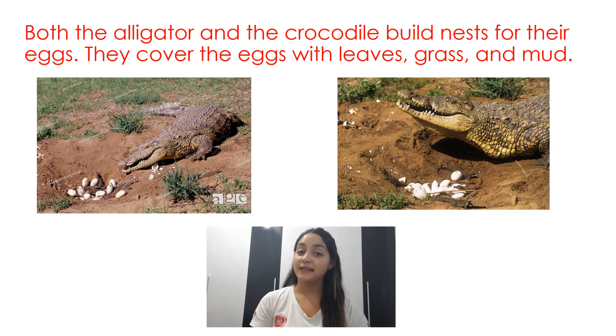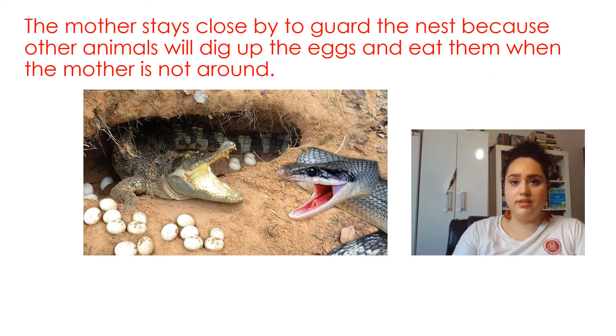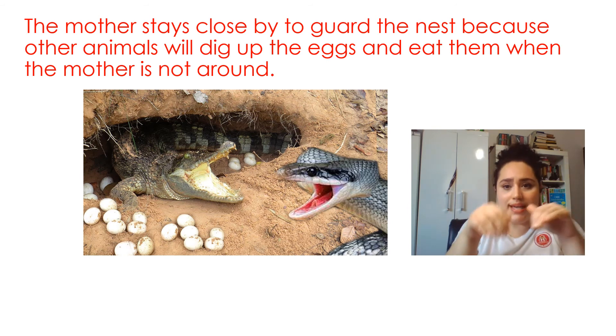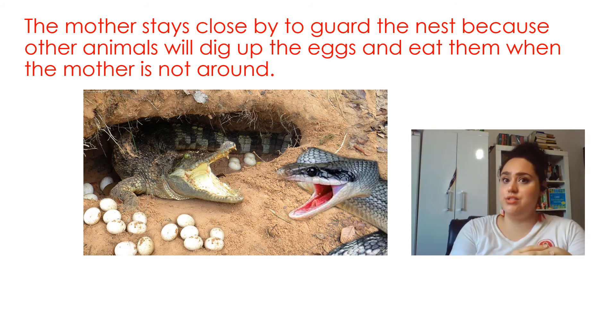Both the alligator and the crocodile build nests for the eggs. They cover the eggs with leaves, grass, and mud. The mother stays close by to guard the nest because other animals will dig up the eggs and eat them when the mother is not around.